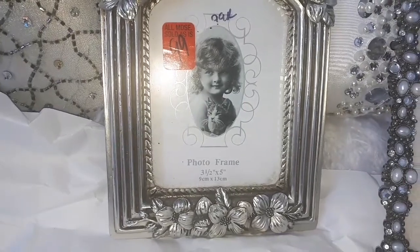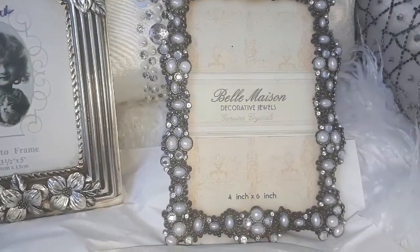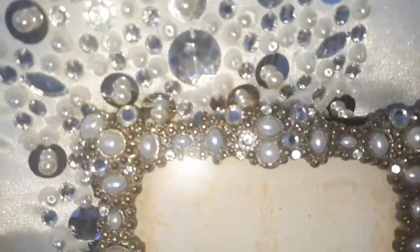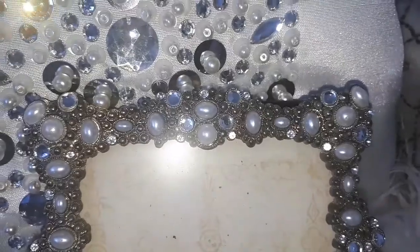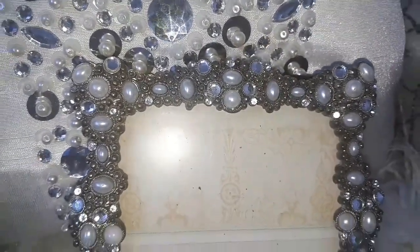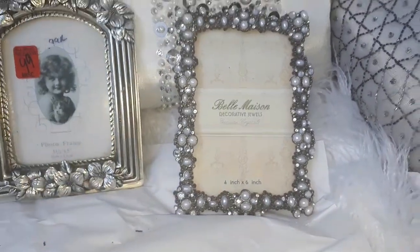I also picked up another picture frame. This one is really glam — it has rhinestones, it has pearls, also very, very feminine. I'm giving you a close-up here. I really like this one that I'll be using as well. I'll show you guys how I'm going to use these in my decor at a later time.